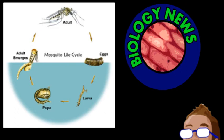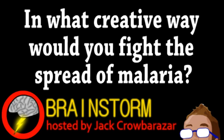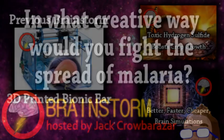This same bacteria has also been used to limit the spread of the dengue virus, also mosquito-transmitted. And their hope is to incorporate this into other malaria-fighting strategies. Hope you enjoyed this episode. In what creative way would you fight the spread of malaria? Let us know your thoughts on that and all the stories in the comments.